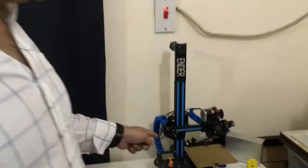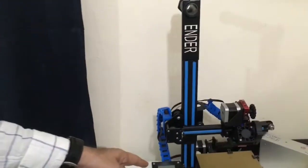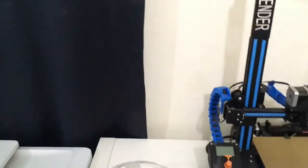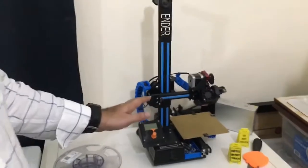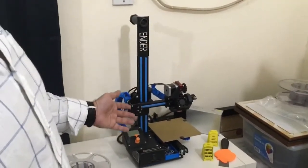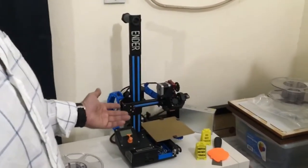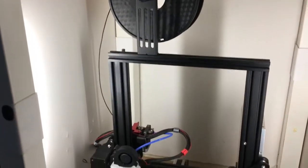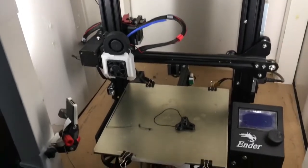This is my first printer. This is from Creality — this is the Ender 2. It's a small 150 by 150 mm print size. This was my first one, and whatever I learned about 3D printing, I learned from this printer. I modified it myself — I learned from the internet what you can improve and how you can improve it. And then this one is my second printer, which is the Ender 3. This enclosure I made myself so I can print higher temperature prints.